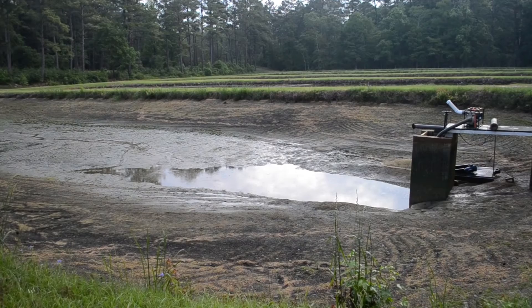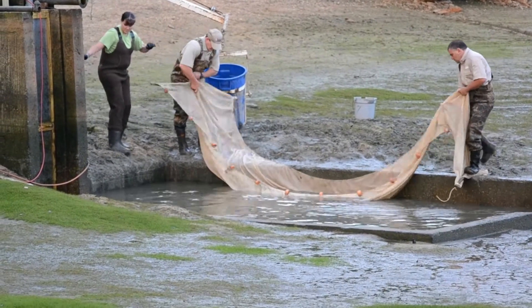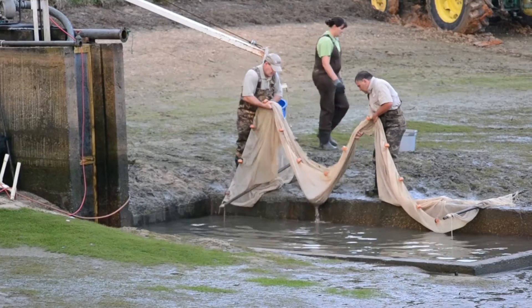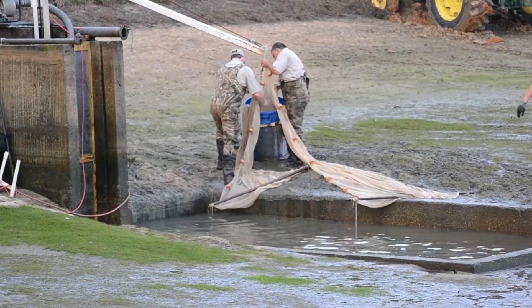When the fingerlings are ready to be stocked into water bodies around the state, the hatchery ponds must first be drained. After the pond has drained into a concrete catch basin called a kettle, the fish are scooped out with fine nets called seines and are loaded onto a truck for transport to the hatchery holding house.